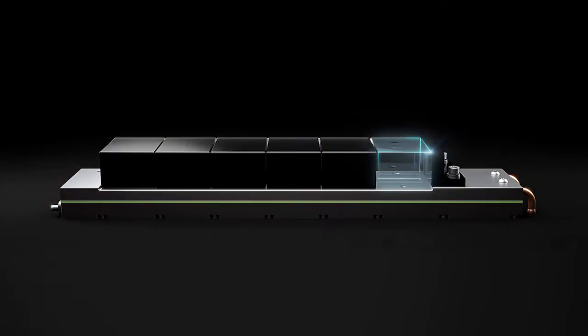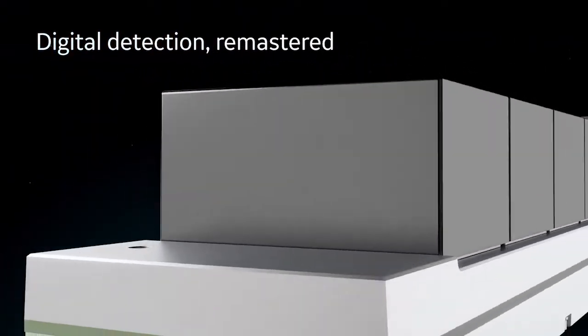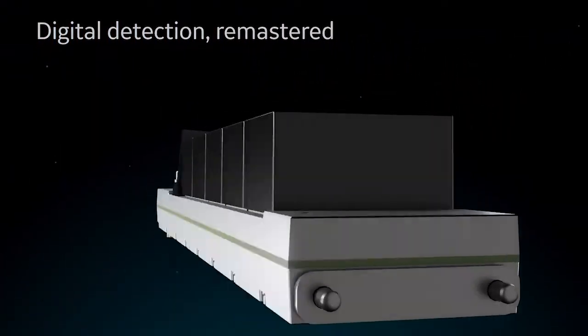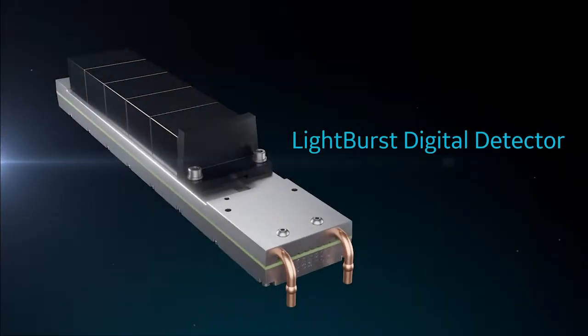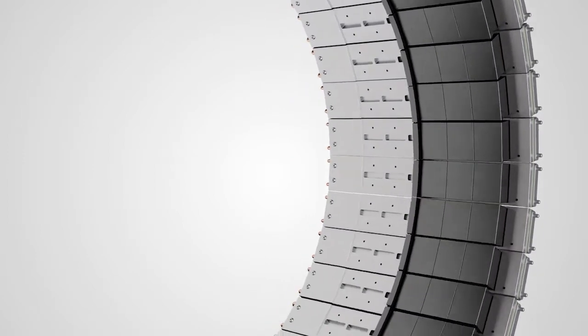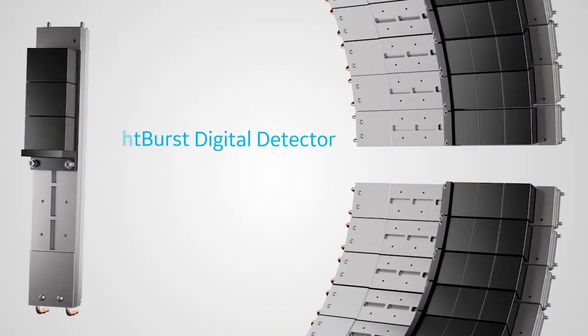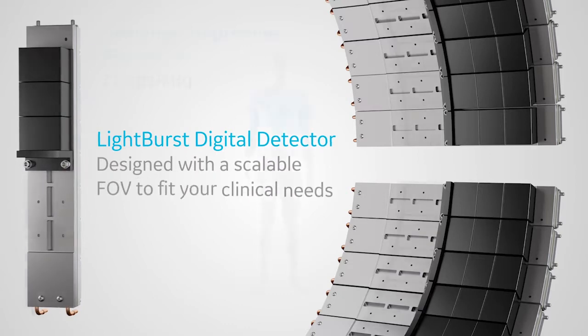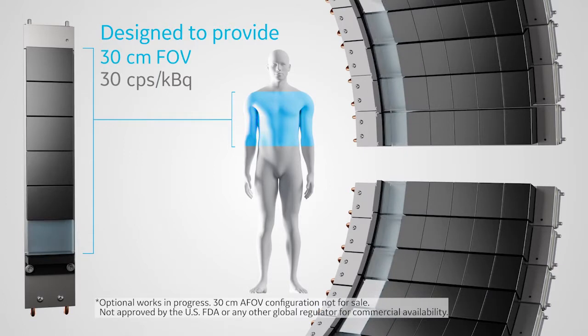We know to reach our goals, it would all start with the detector. The Light Burst digital detector is a key component of what makes the Discovery MI a leading digital PET system. With the Discovery MI Gen2, our design is to allow for next-level digital detection with an axial field of view scalable of up to 30 centimeters of coverage.